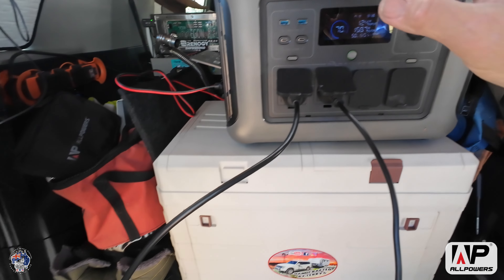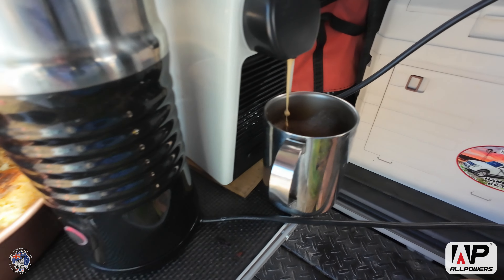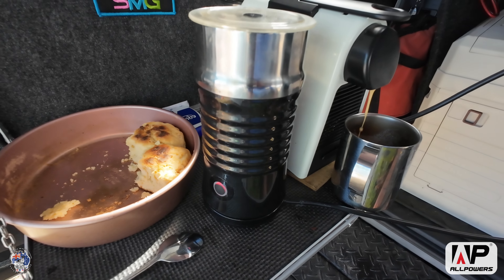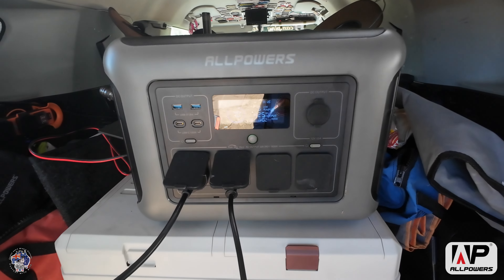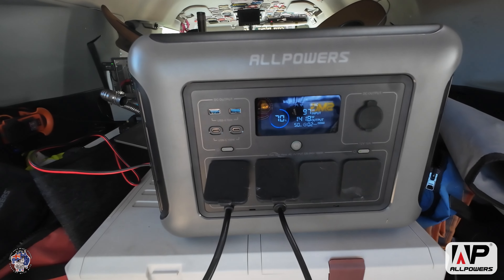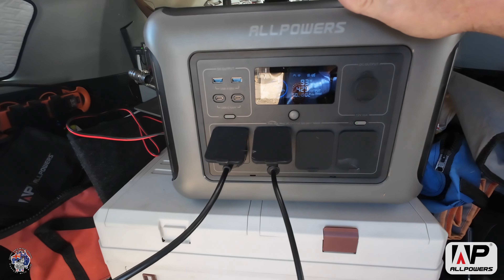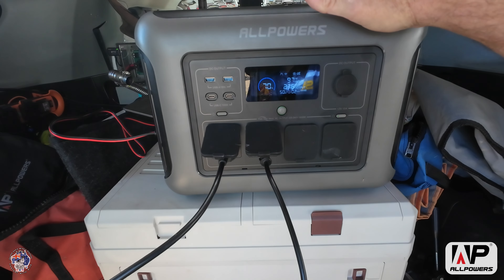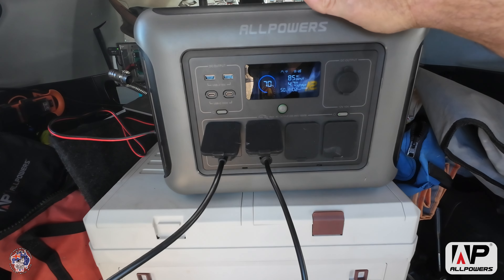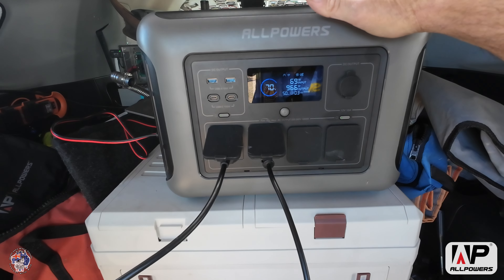It heated up really quickly and I'm getting a cup of coffee with nicely frothed milk. Now it's at 425 watts — all it's doing is heating the water. I've got 97 watts coming in. The AllPowers 1500 is a fantastic machine — you can put up to 600 watts of solar into it.